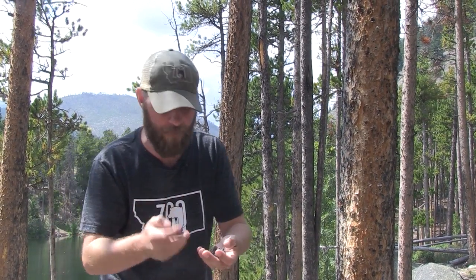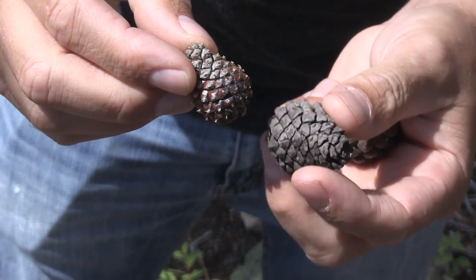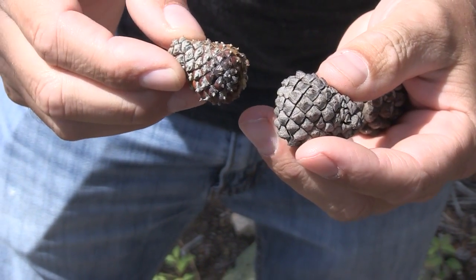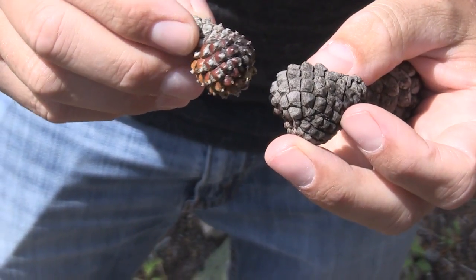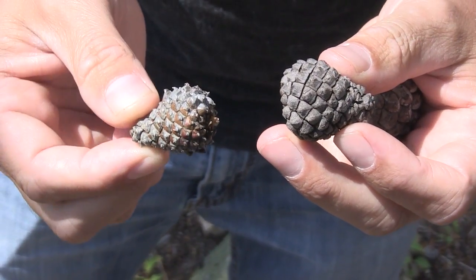In fact, these trees need wildfire in order to survive. What I mean by that are these cones right here. Obviously these are the pine cones, and you're going to notice that they're really sealed up. The crazy thing is, this needs heat from a fire to open it up so the seeds drop out. So these trees rely on that wildfire to be able to spread.